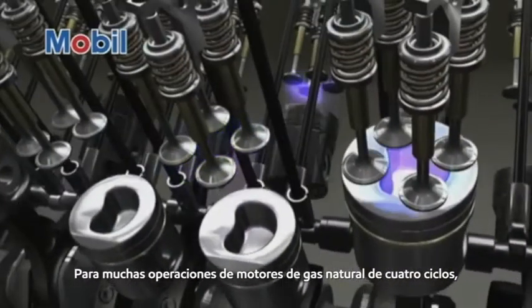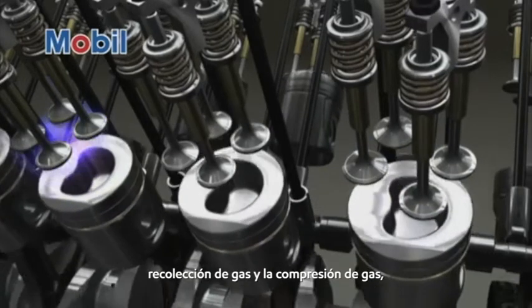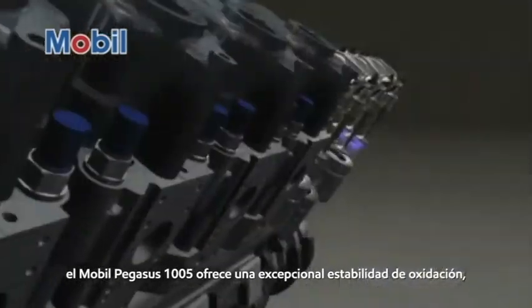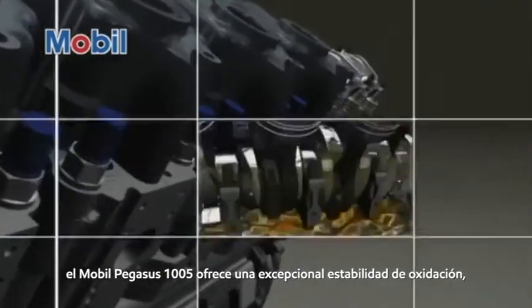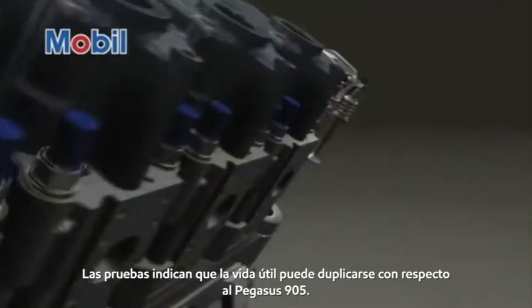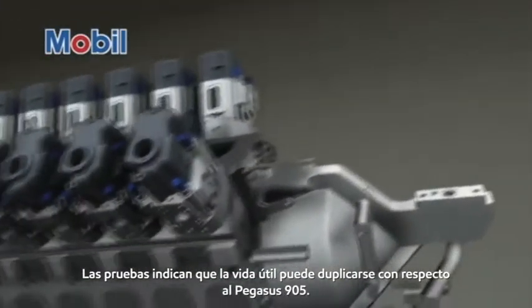For many 4-cycle natural gas engine operations such as combined heat and power, gas gathering, and gas compression, Mobil Pegasus 1005 delivers exceptional oxidation stability, nitration resistance, and thermal stability. Testing indicates that oil life can be doubled over Pegasus 905.